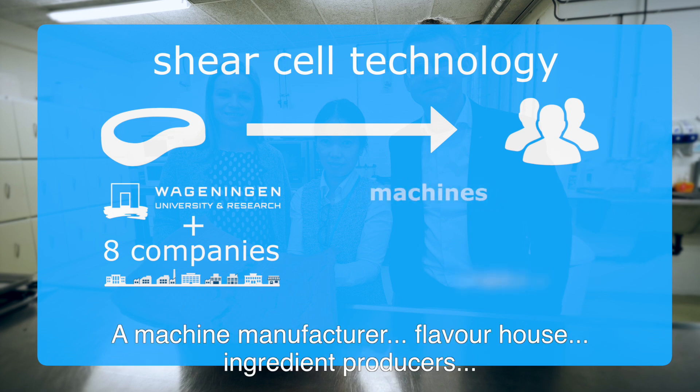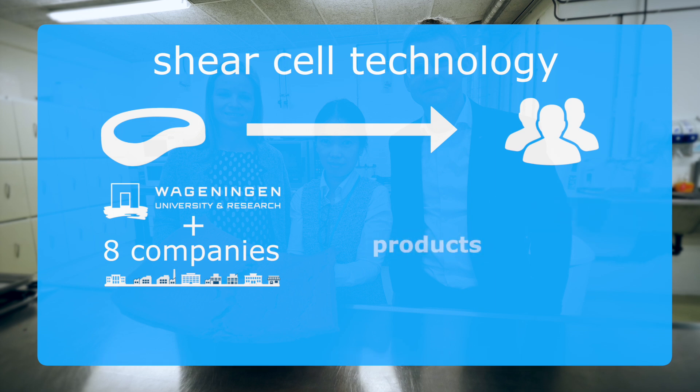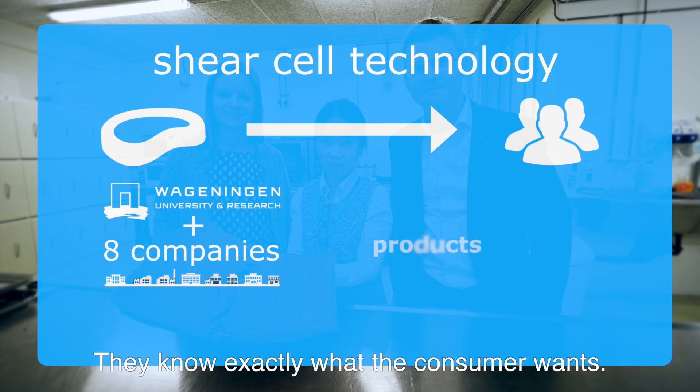These partners include a machine manufacturer, a flavor house, ingredient producers, and companies that will make the final product. And they know exactly what the consumer wants.